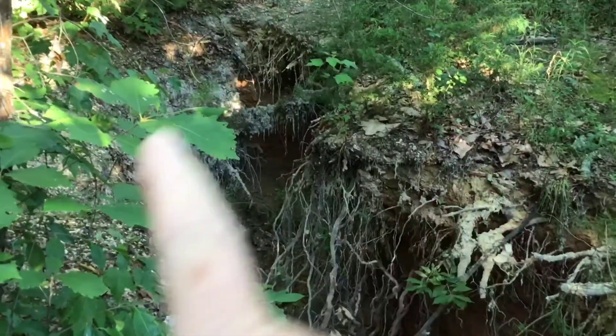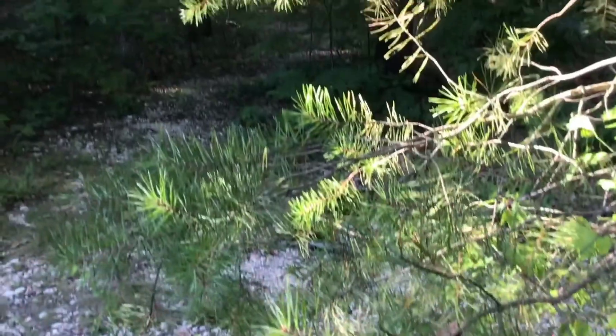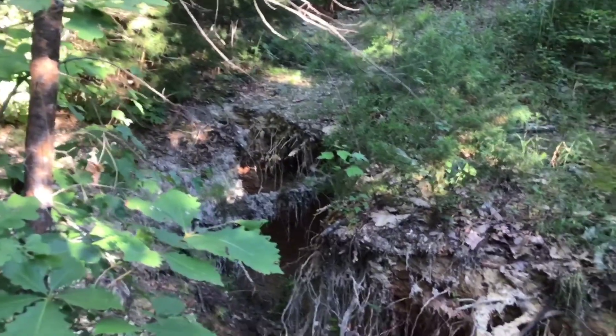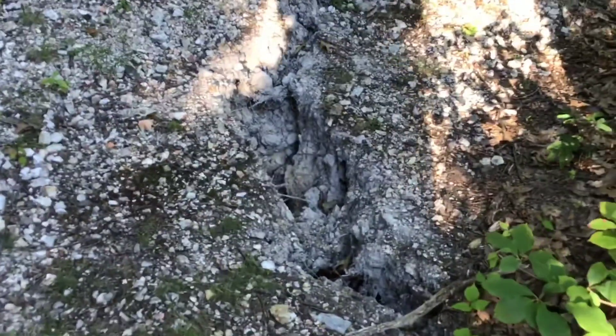That part right over there used to be a path where people would come riding their bikes and walking all the way around onto that part, but it's gone now. So I'm going to get to the other side to get another angle at the crevice that's opening up.